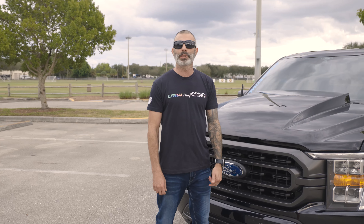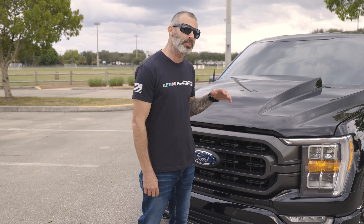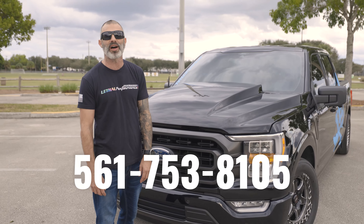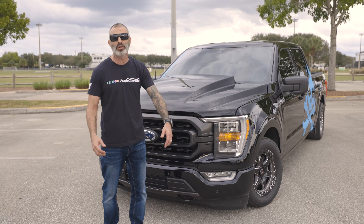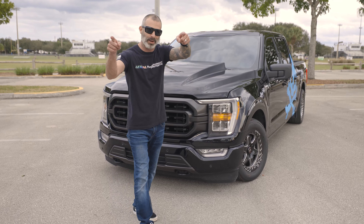And there you have it — the Lethal Performance 2021 F-150 Whipple supercharger build. If you have any questions regarding any of the products we run on this truck, or you want to duplicate our build, feel free to reach out to us at 561-753-8105. Please make sure to subscribe and like our videos, comment with any questions, and we'll do our best to answer. Mustang King, and I'm out.